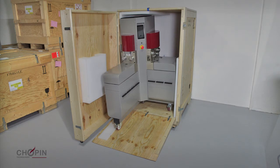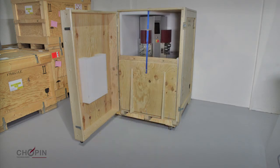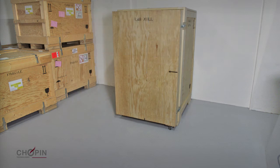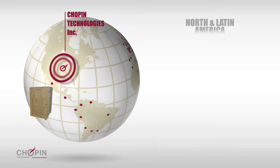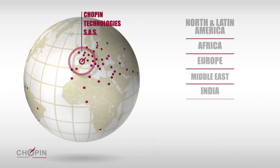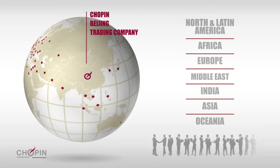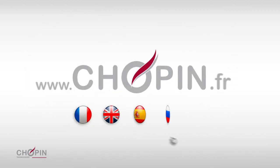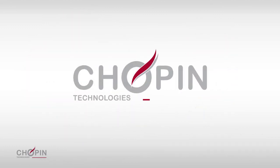Made in France, LabMill is the ideal tool to predict the behavior of wheat during the milling process. All across the world, technicians are available to train users, provide maintenance, support equipment, and provide a rapid response to ensure quality analysis. Find us at www.chopin.fr. With Chopin Technologies, keep control.